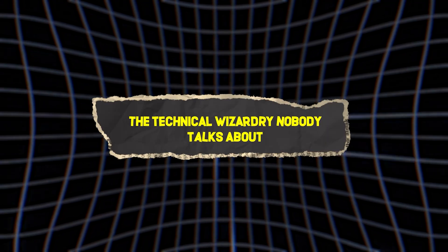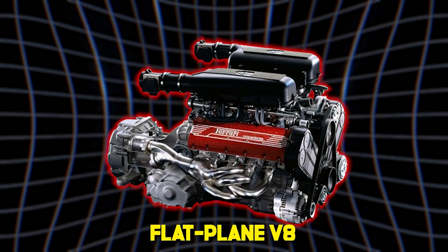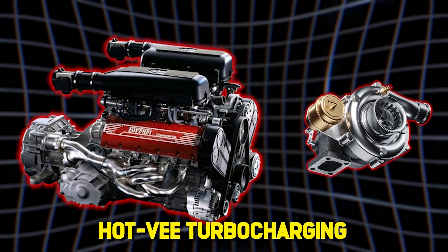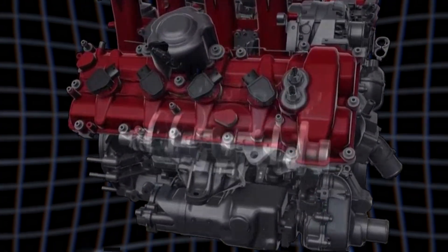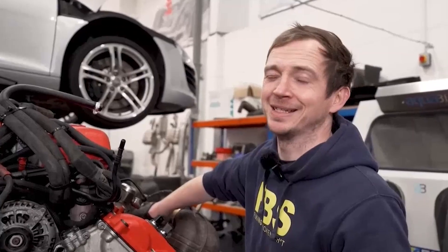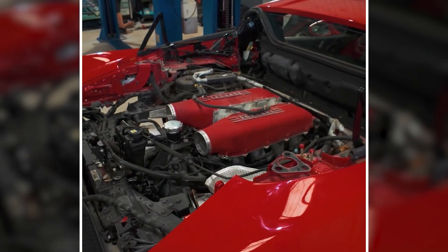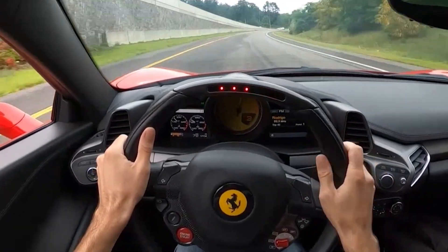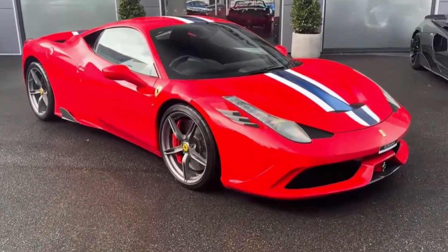Here's something that'll cook your brain: Ferrari's latest flat plane V8s use something called Hot V turbocharging. The turbos sit inside the V of the engine, where temperatures reach surface-of-Mercury levels. Most engineers would call this insane. Ferrari calls it Tuesday. The result? Turbo lag so minimal it's basically theoretical. Throttle response so sharp it can cut glass. Power delivery so immediate, it bends the space-time continuum.